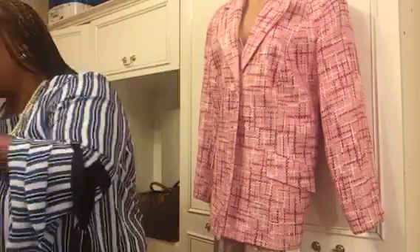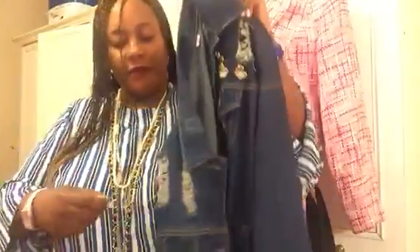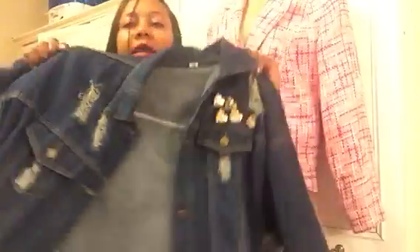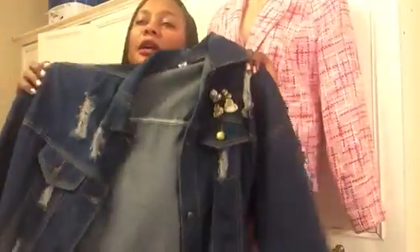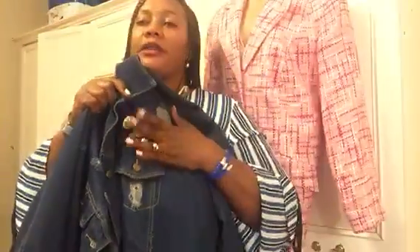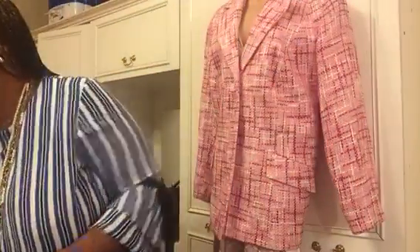Then I'll show you my denim jacket which I recently thrifted — I'm loving it. It's perfect with those cold shoulder dresses. When it's a little cooler I accessorize it with some brooches. It's a stunning piece that I'm loving when the weather is a bit cooler.